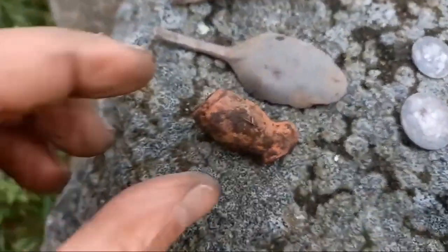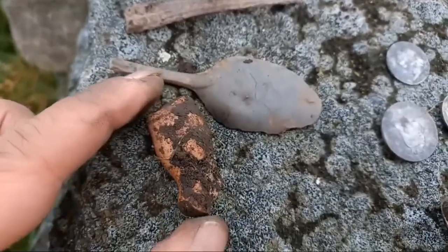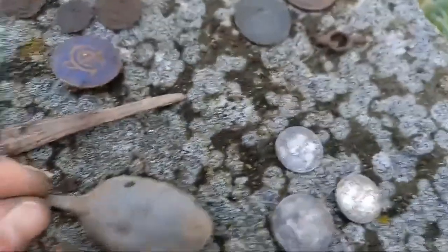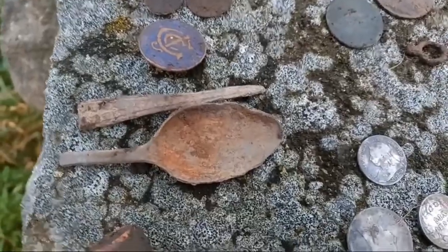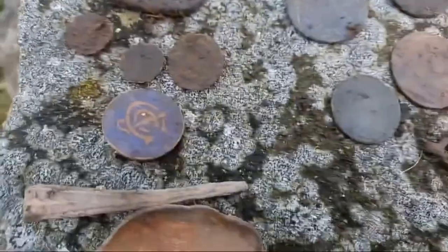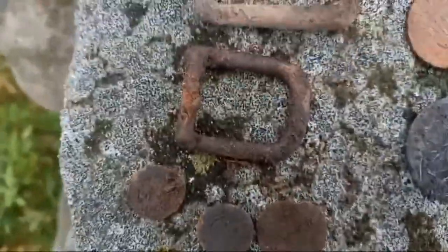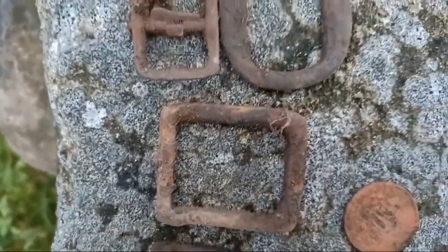Here we go then, this is what we found - take this out guys, wow! Terrific time. That's a clay pipe - 16th, 17th century clay pipe. Some tortoise shell, probably 18th century. Some sort of badge. And then we've got buckles, buttons, all the variations of buckles.